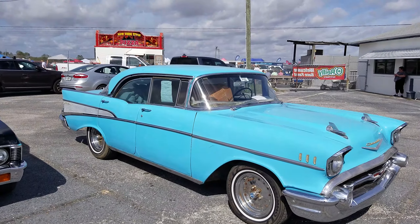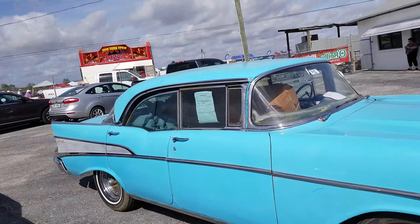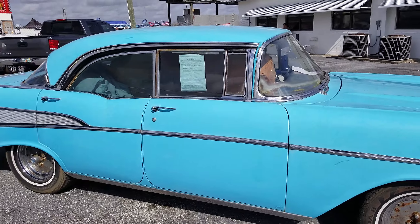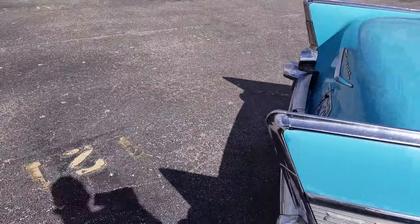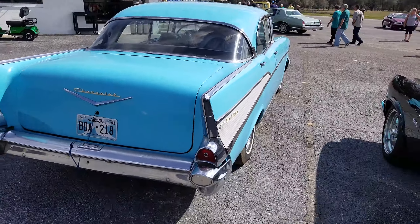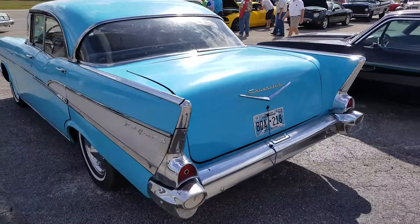Roadside guys shooting another video on another 57 Bel Air four-door. This is a nice one too. I kind of like the yellow one a little bit more than this blue one, but this one's still a good candidate to pick up for five or six grand — put a little bit of work into it on the mechanicals and just drive it around.